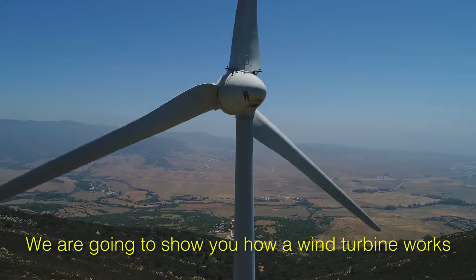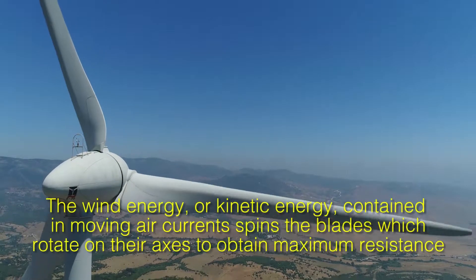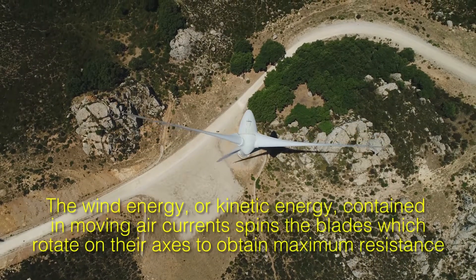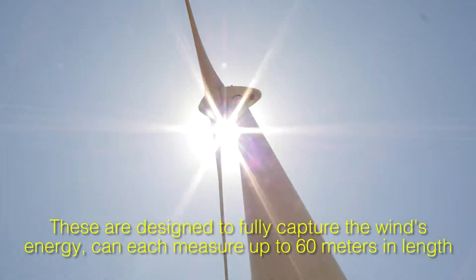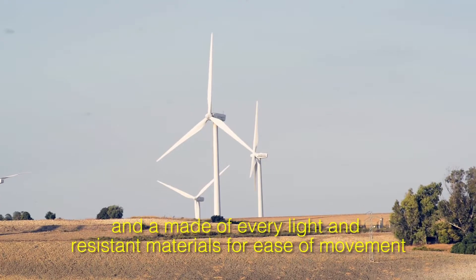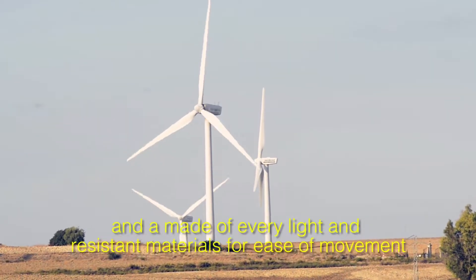We are going to show you how a wind turbine works. The wind energy, or kinetic energy, contained in moving air currents spins the blades, which rotate on their axes to obtain maximum resistance. These are designed to fully capture the wind's energy, and can each measure up to 60 meters in length, made of very light and resistant materials for ease of movement.